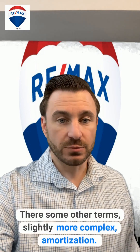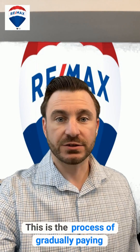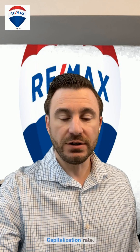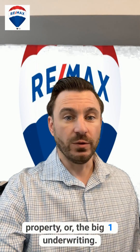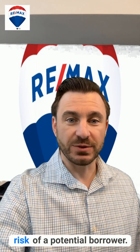There are some other terms, slightly more complex. Amortization is the process of gradually paying off a loan through regular payments. Capitalization rate is a metric used to measure the potential returns on an investment property. And the big one — underwriting — that's how lenders assess the risk of a potential borrower.